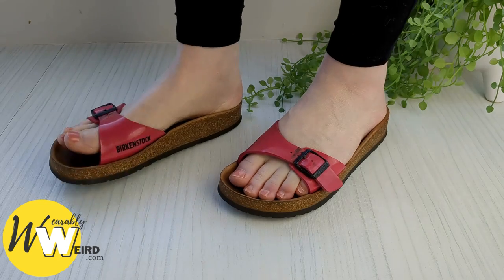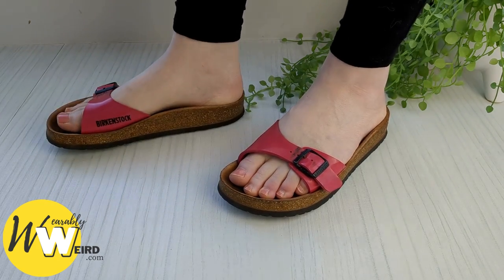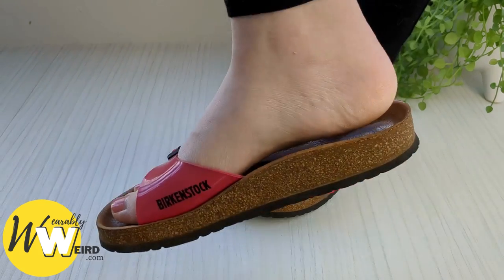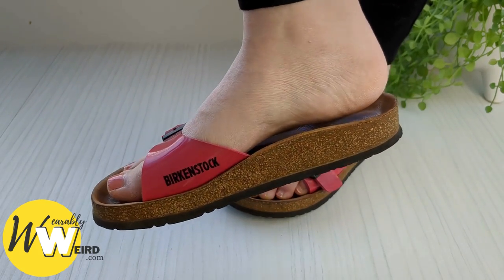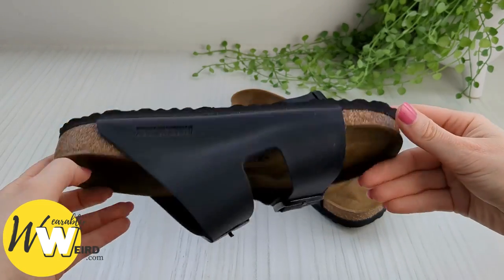You can expect Birkenstocks to smell after long-term use. The suede lining absorbs moisture, which breeds bacteria and causes a bad odour if your Birks aren't cleaned. That means a build-up of water or sweat will lead to a bad smell over time.